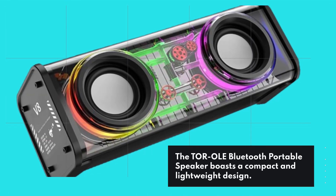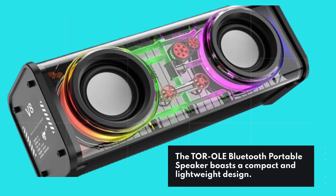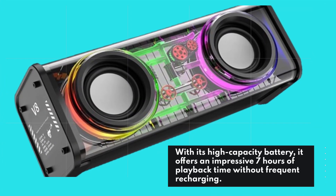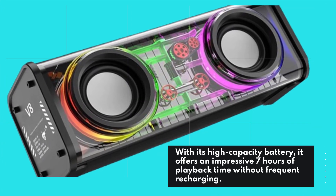The TOR OLED Bluetooth Portable Speaker boasts a compact and lightweight design. With its high-capacity battery, it offers an impressive 7 hours of playback time without frequent recharging.